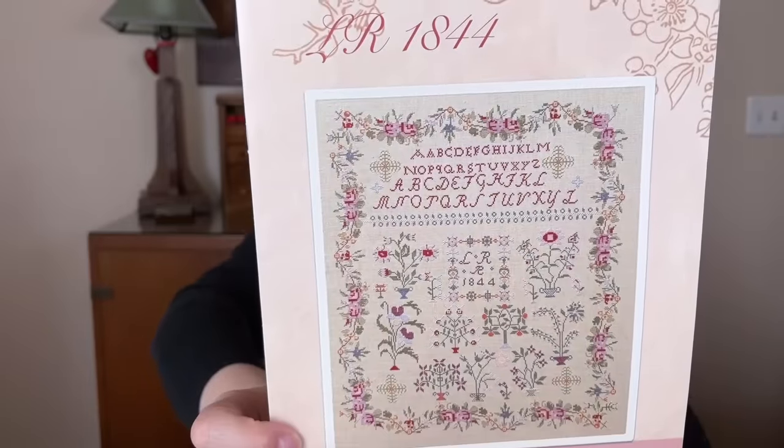Now let's do my top 10 wanna-starts. Some of these are from Market. First is Sweet Wing Studio — Goodness and Mercy. I've already pulled the threads but haven't pulled the fabric yet. I like the font she used and I love the words and the bird. Next is Miss Hazel from Stacy Nash. Got the threads pulled.